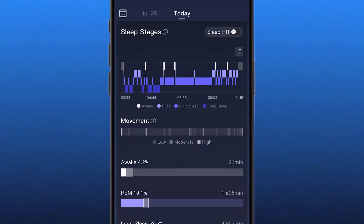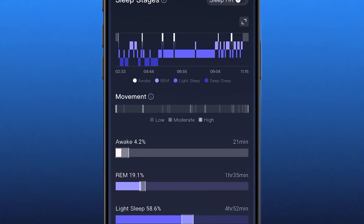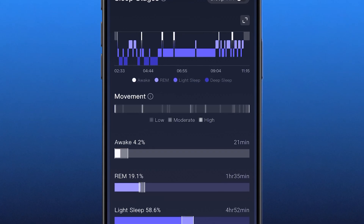The section under that has movement. We have low, moderate, and high, and this shows the graph from when I started falling asleep to the moment I woke up. As you can see, I did some tossing and turning throughout the night, which has been happening recently.